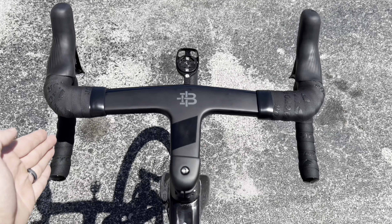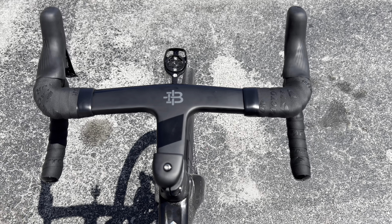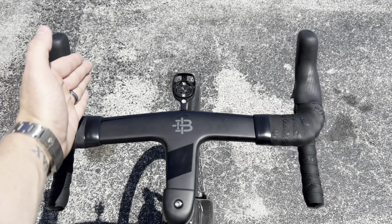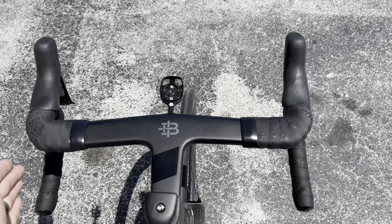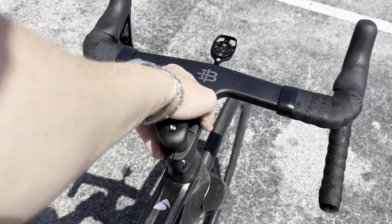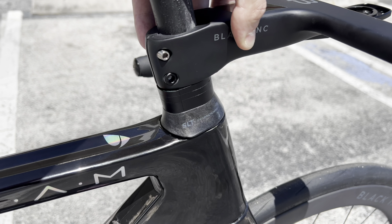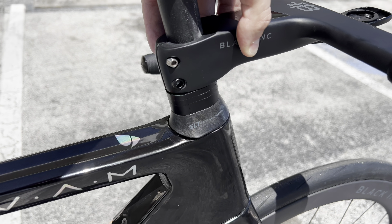They have their own integrated system where it is more bowed out with a little flare on the drops as well. You're seeing more and more modern companies go with a flared dropout and keep the hoods more aligned and a little more aero. More bike companies are going with a narrower handlebar width and more flared dropouts for the consumer.